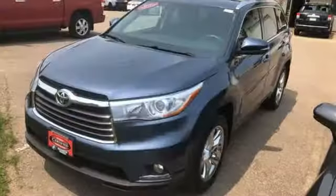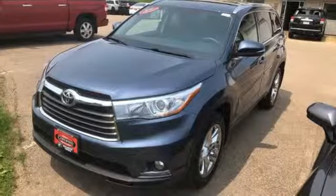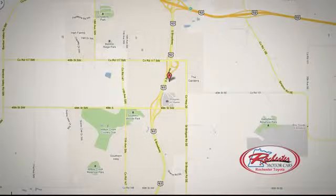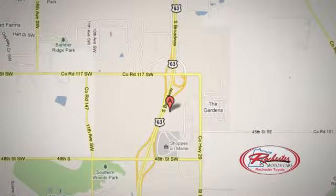Toyota — steered by ingenuity, driven by passion. Take it for a test drive today. 63 South in Rochester, Minnesota. Click or stop in today. We're conveniently located between 40th Street and 48th Street Southeast on Highway 6.